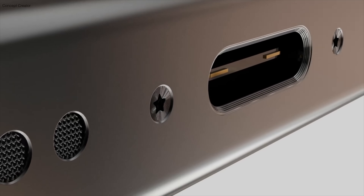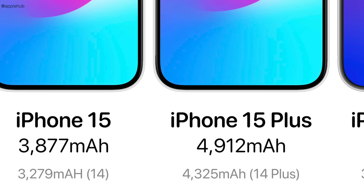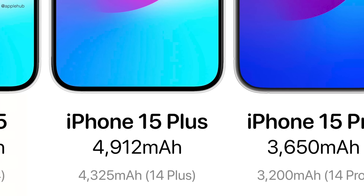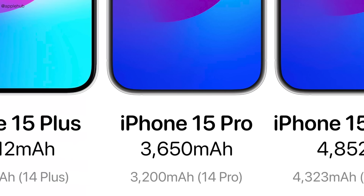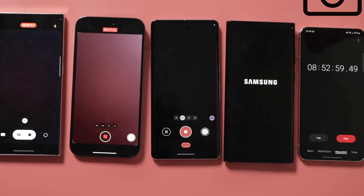Speaking of battery, we're going to see Apple's biggest battery upgrade across all iPhone models ever compared to the previous generation, which means we're possibly going to see the best 2023 flagship battery performance with these new iPhones.